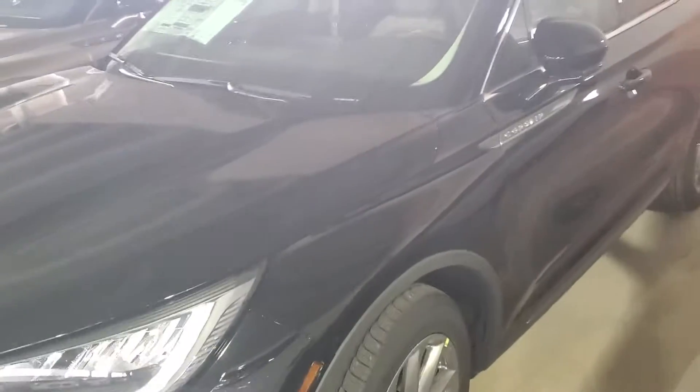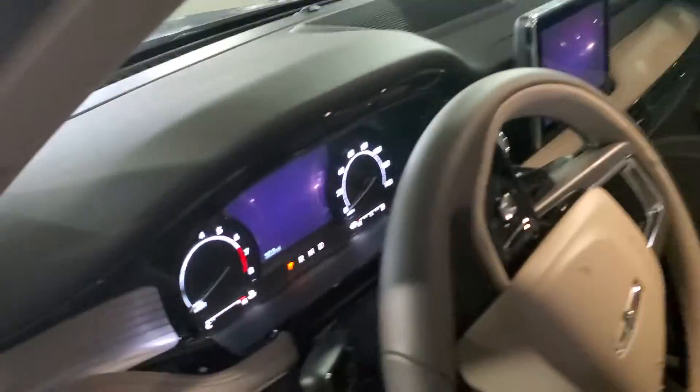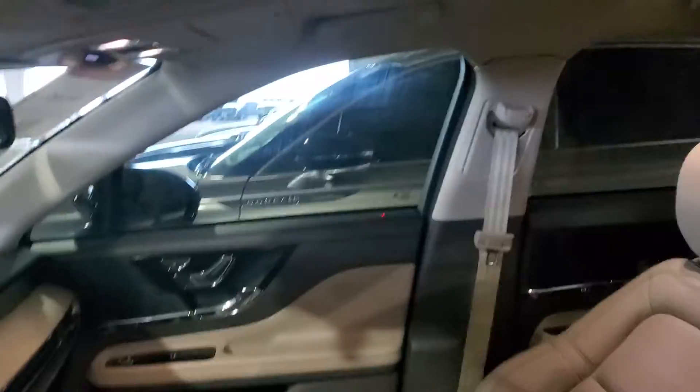It's black. The other one I wanted to show you sold today, but this one's very similar. I'm going to turn off the remote start here — of course, key activation. Panoramic Vista sunroof on this one.